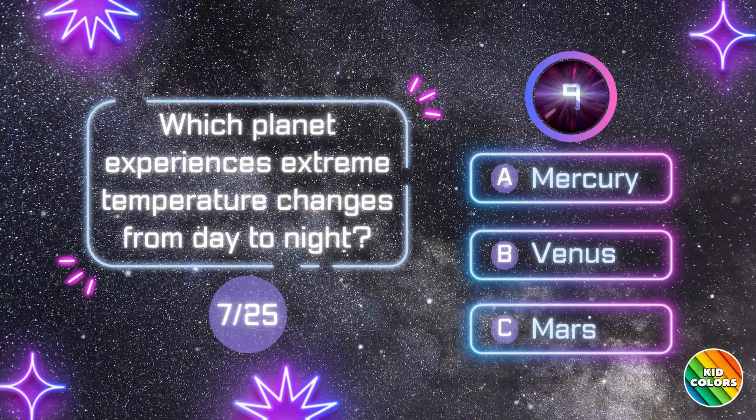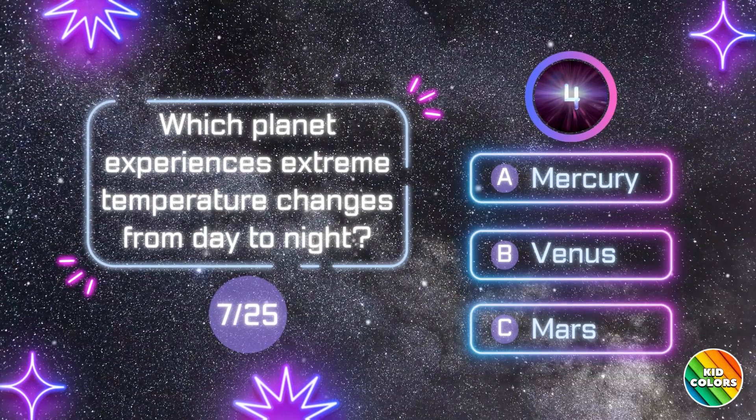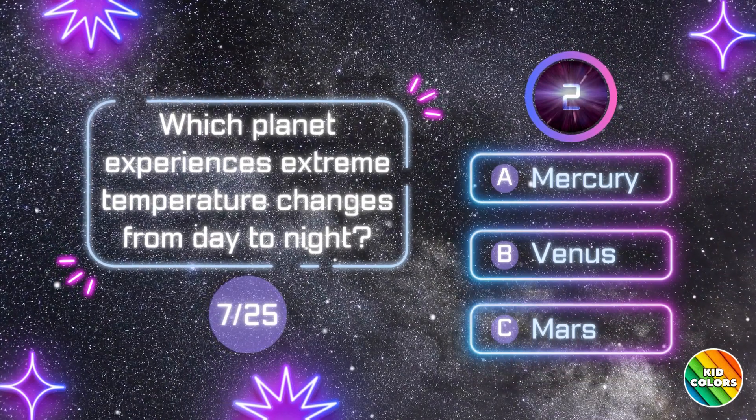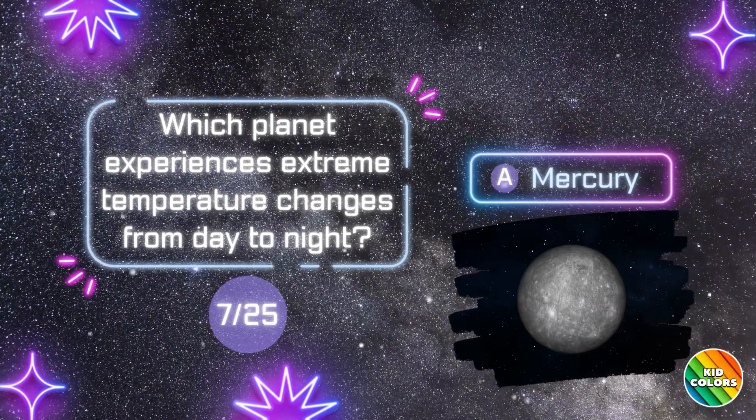Which planet experiences extreme temperature changes from day to night? A. Mercury.